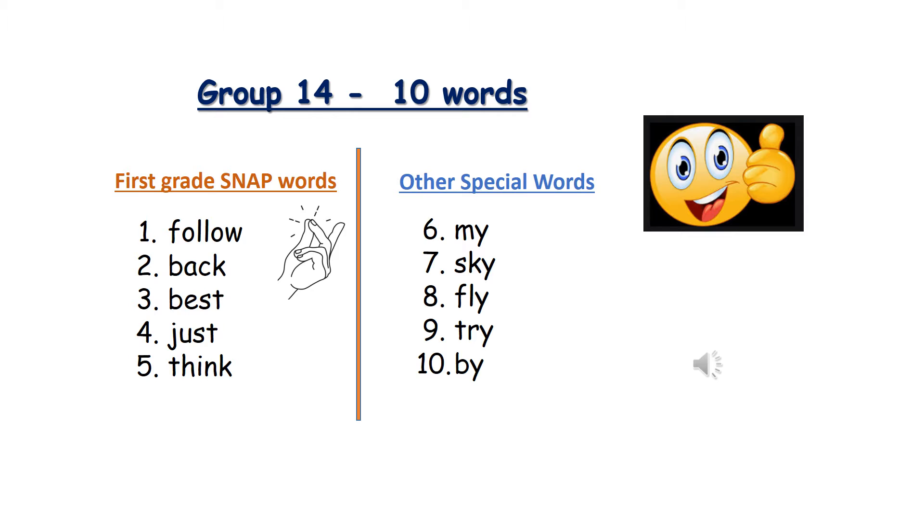Number six: My. M-Y. Number seven: Sky. S-K-Y. Number eight: Fly. F-L-Y. Number nine: Try. T-R-Y. Number ten: By. B-Y.